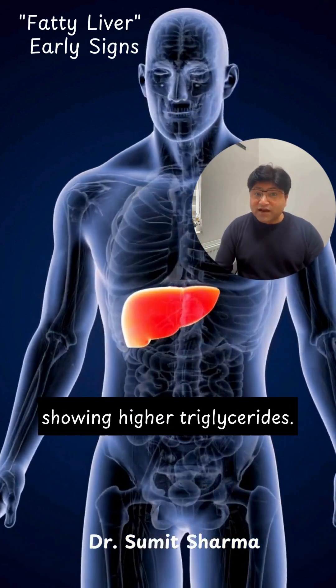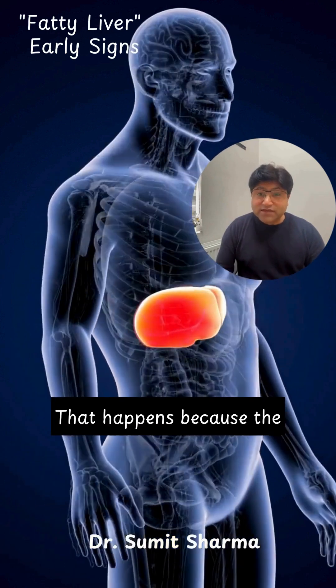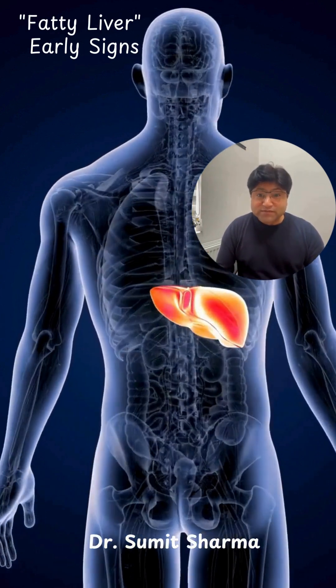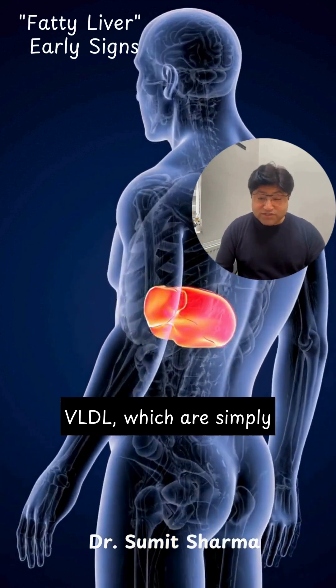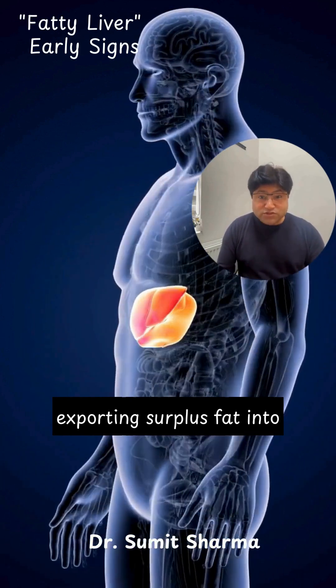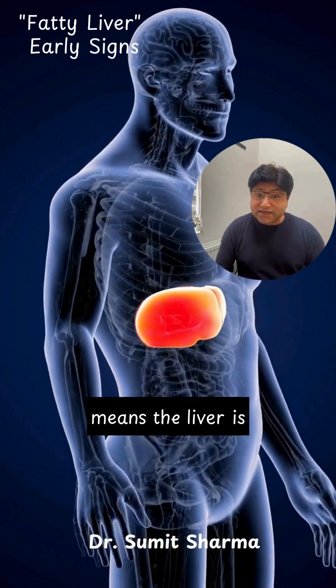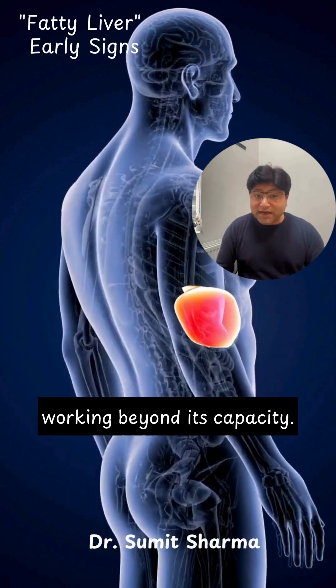Blood tests might start showing higher triglycerides. That happens because the liver begins packaging excess fat into particles called VLDL, which are simply the liver's way of exporting surplus fat into the bloodstream. When VLDL rises, it means the liver is working beyond its capacity.